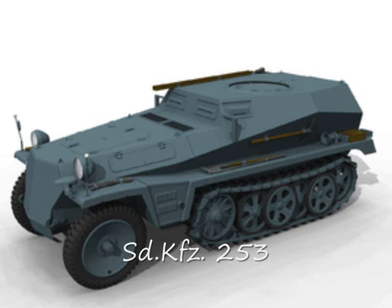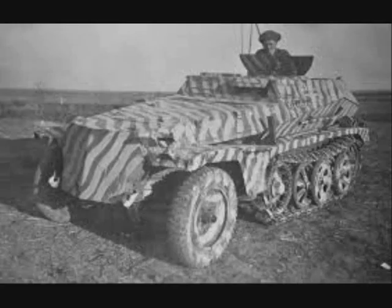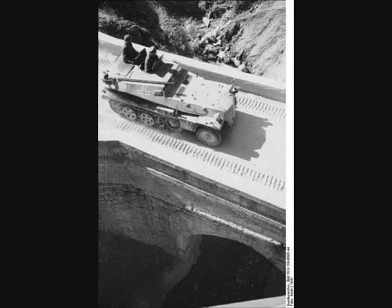The first such vehicle was the Sonderkraftfahrzeug, or Special Purpose Vehicle 253. The appearance was similar to the Sonderkraftfahrzeug 250, but this variant was fully enclosed. The closed roof is clearly visible from this perspective. The round flat cupola was rotatable, and an additional rectangular hatch was arranged behind it.